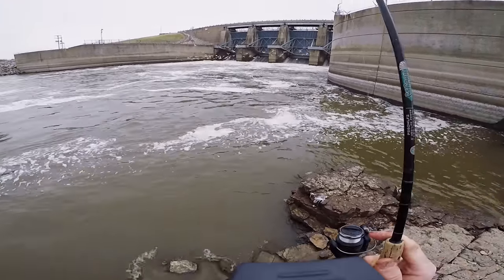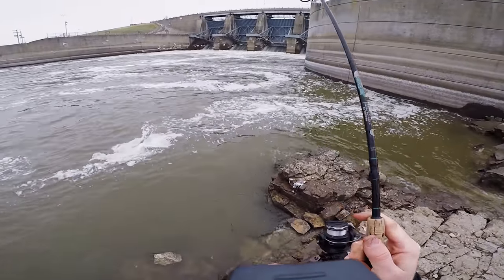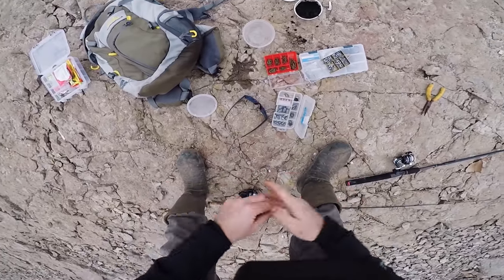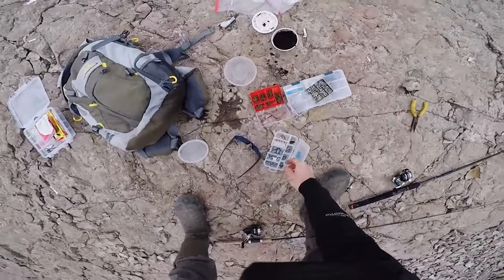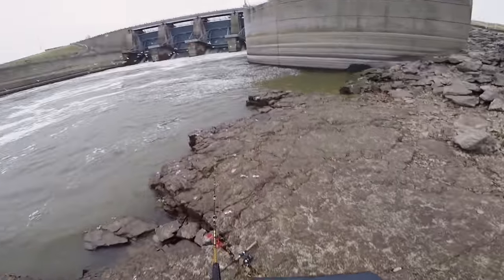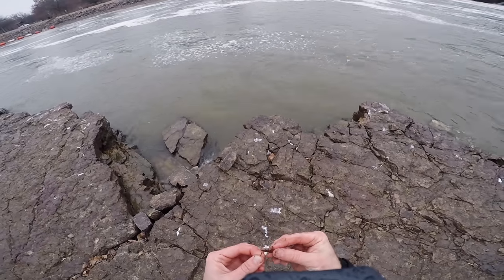You guys, I got a fish on! Oh my gosh, it's taking out drag! It's off — no! Dang, you guys. That was the second fish I've had on since I moved to this spot, and that one was taking out drag. It felt bigger than even that first one. I think I have a fish on this line but it's snagged. Man, it is snagged city down there. I've had a total of three fish on since I got to this spot and every single time I get snagged on what feels like fishing line.